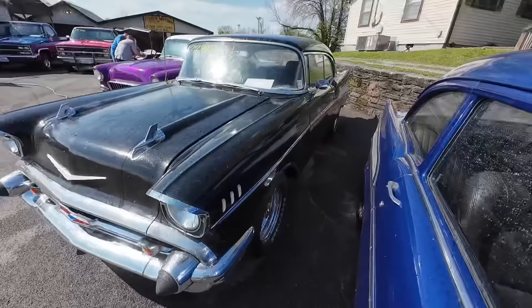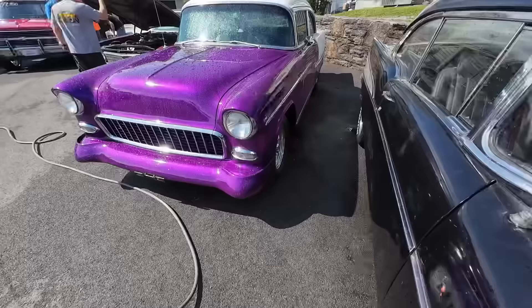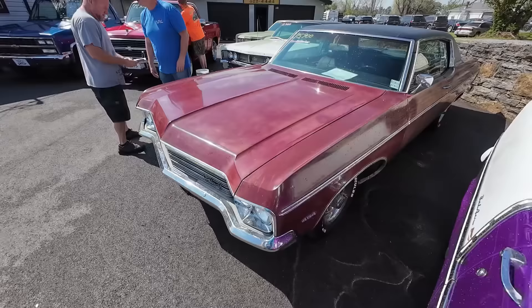Everybody and their mama called about the Bel Air, and it's already sold. Sometimes the inside scoop just makes you mad — this one already sold, no price. Quit calling, no reason to call about that. Then we've got the 1970 Caprice with the big block 454, priced at $15,900, with a vinyl top.